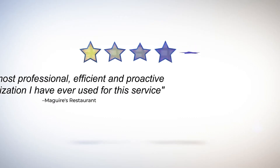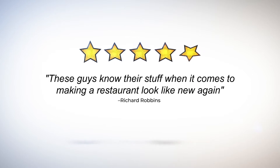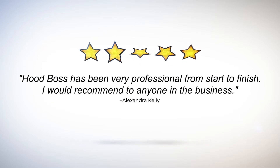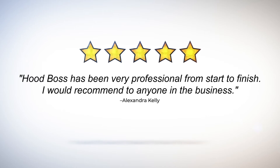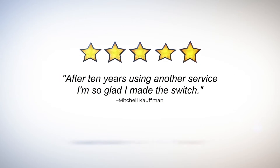Our clients that own or manage restaurants, hotels, college campuses, nursing homes, and many other types of facilities have shared with us how much they appreciate our unique approach. This has allowed us to focus on building strong relationships with each customer through trust, professionalism, and reliability.